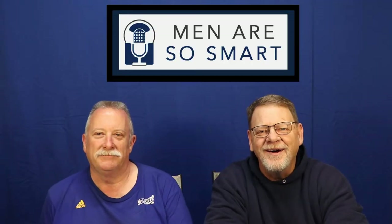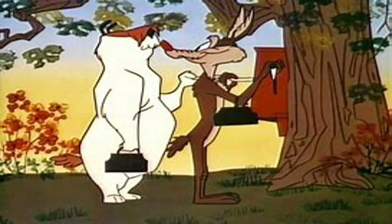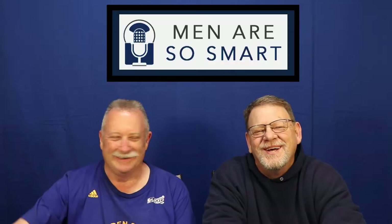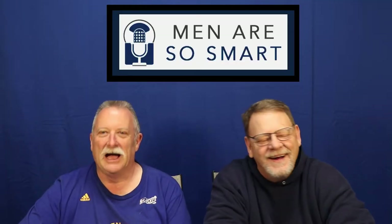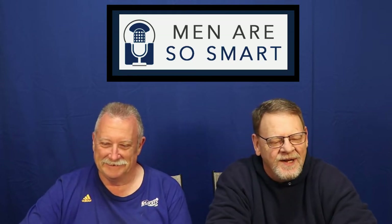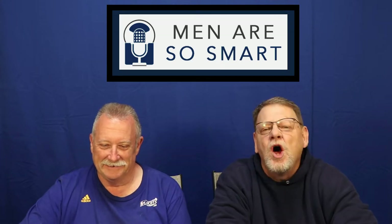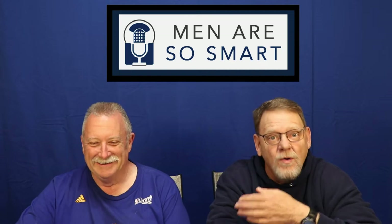Welcome to another episode of Men Are So Smart. I'm Luke Allager, I'm Corey Ronnie, and today we're going to bring you some ideas on what to get the mother in your life. First up: a shiatsu pillow massager.